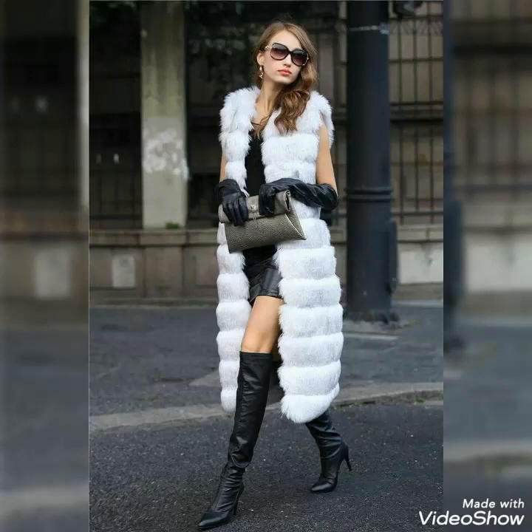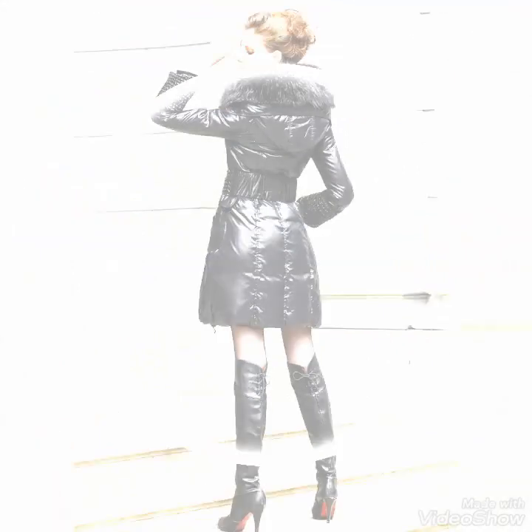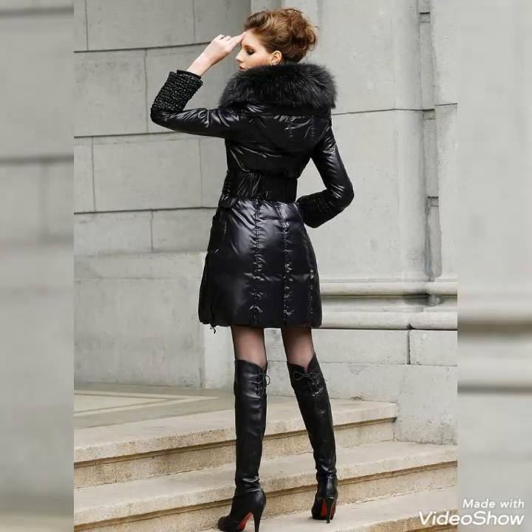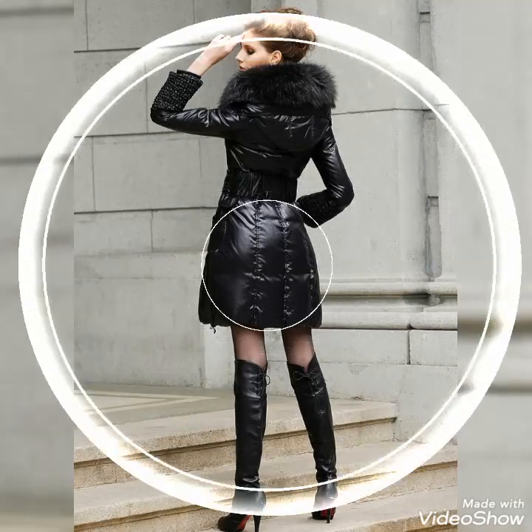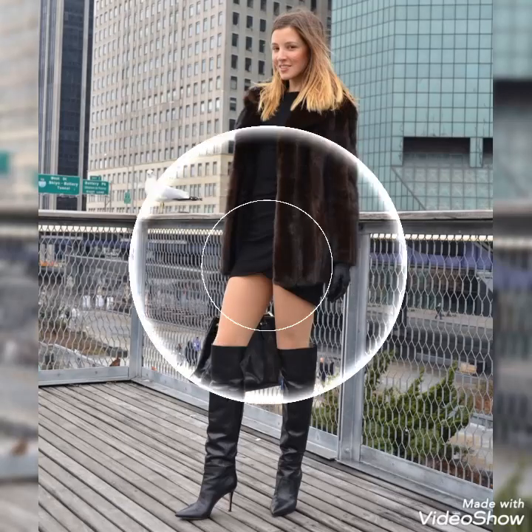Hello friends, welcome to my YouTube channel Fashion and Style. How are you guys? I hope you guys will be in best condition of health, doing well and enjoying your life. Today's video is about beautiful and stylish leather thigh high boots outfit design ideas for those ladies who love to wear these beautiful and stylish leather thigh high boots.